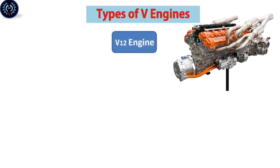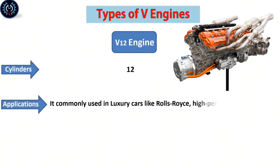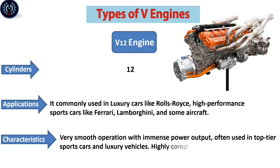The V-12 engine contains twelve cylinders. It is commonly used in luxury cars like Rolls-Royce, high-performance sports cars like Ferrari and Lamborghini, and some aircraft. It offers very smooth operation with immense power output, often used in top-tier sports cars and luxury vehicles, though it is highly complex and expensive to manufacture.